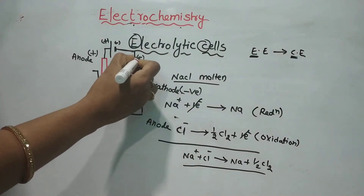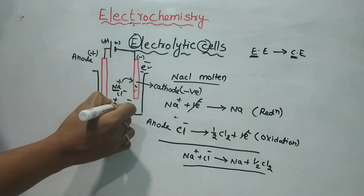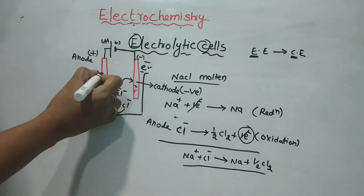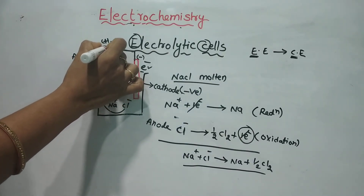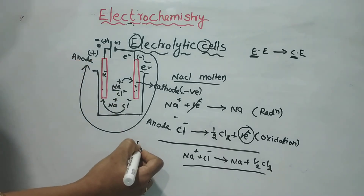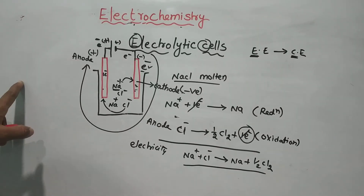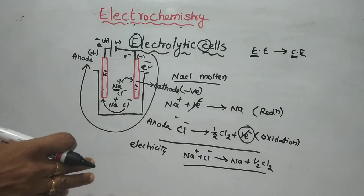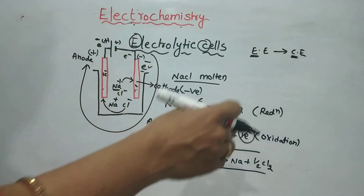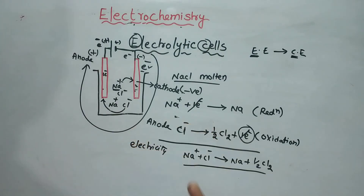The overall reaction is: Na⁺ + Cl⁻ → Na + ½Cl₂. So electricity is produced here — this is the electrolytic cell. In this class we covered the history of electrochemistry, spontaneous and non-spontaneous reactions, and types of electrochemical cells including electrolytic cells. Next class we will see galvanic cells. Please subscribe to my channel. Thank you.